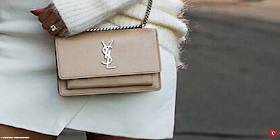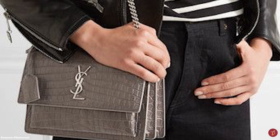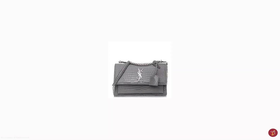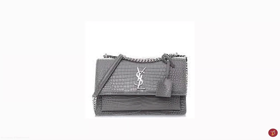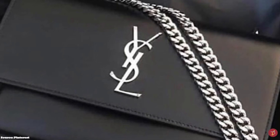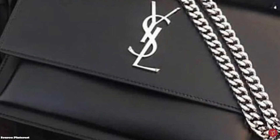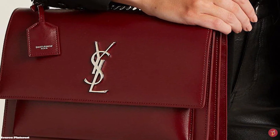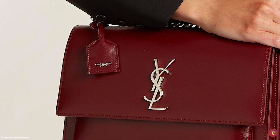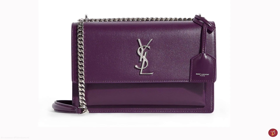The Saint Laurent Sunset Bag comes in an array of colours, from neutrals to black and white, to more playful colours like red, green and blue. It also comes in a few sizes, including small, medium and large. The bag is a gorgeous and sleek design that embodies effortless Parisian style, showcasing Saint Laurent's exquisite craftsmanship and polished aesthetic. It is truly a timeless bag that can be worn on any occasion — a perfect work bag that can also transition into a glamorous evening bag that will never go out of style.